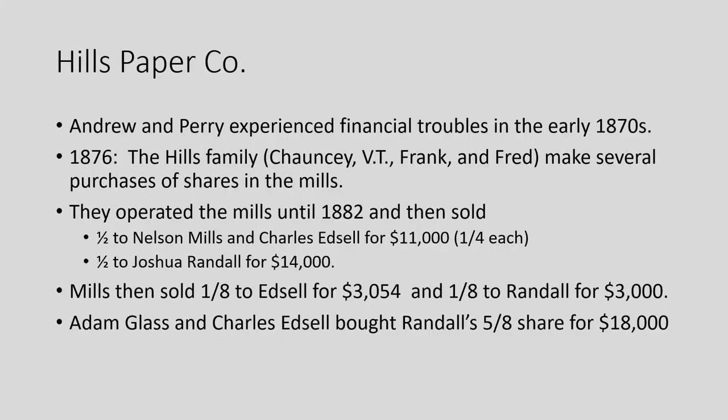In the early 1870s, Andrews and Perry were having financial issues — possibly related to the Panic of 1873. In 1876, the Hills family — four brothers: Chauncey, VT, Frank, and Fred — bought shares in the mills from various people and took control. They operated the mills until 1882, at which point they sold half to Nelson Mills and Charles Edsel for $11,000, and half to Joshua Randall for $14,000. Mills sold out his share, and it eventually wound up with Adam Glass and Charles Edsel holding the whole company.